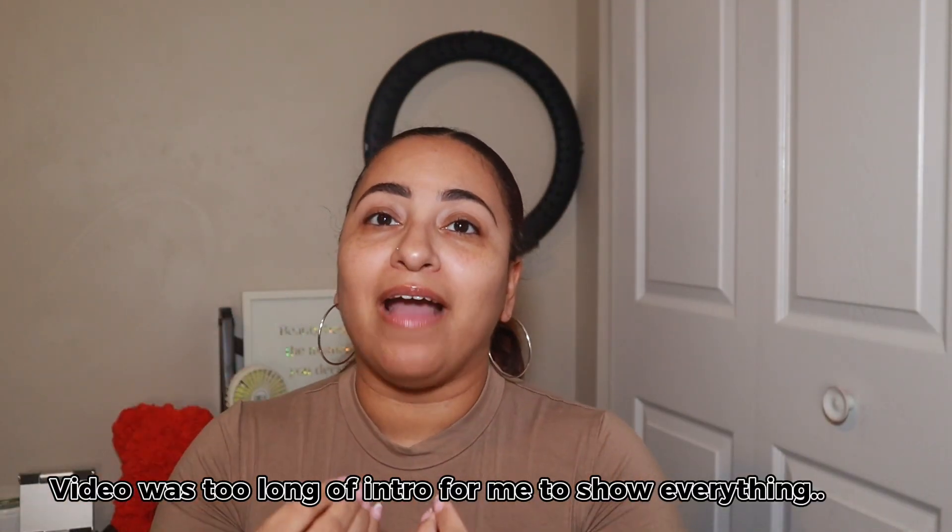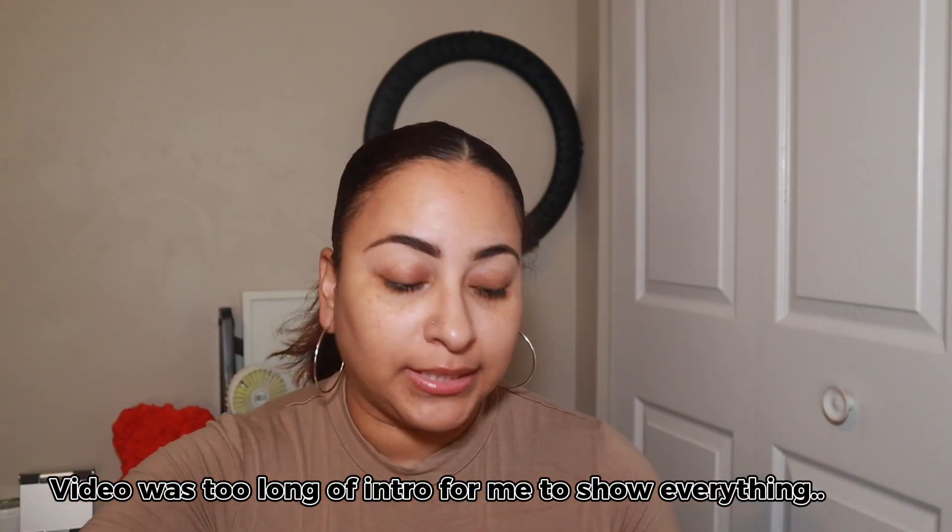For today's video, because I've never tried P Louise eyeshadow base, I'm going to prime with Rumor Three and then use the P Louise eyeshadow palette, then get into the base and try all of the rest of the powder products. Before we jump in, don't forget to hit that subscribe button, give this video a thumbs up, and leave a comment down below. Let's go ahead and jump into today's makeup look!